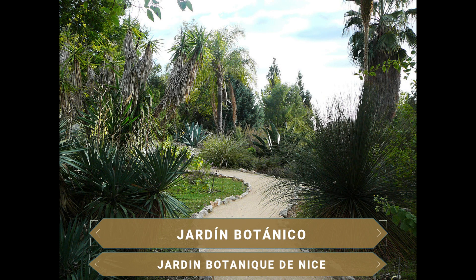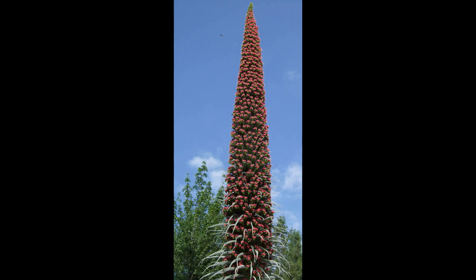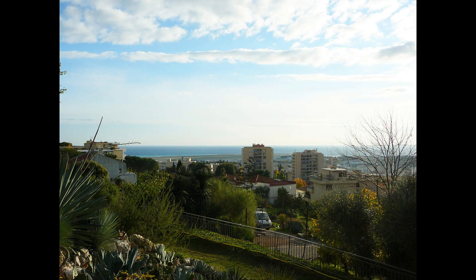La ruta por Niza comienza en su bonito jardín botánico. Niza es conocida también como un oasis verde. El elevado número de parques, jardines y otras zonas verdes son maravillosamente adecuados para realizar inolvidables excursiones por la naturaleza. El parque posee 3 hectáreas y está situado en la ladera de una colina, invitando a los visitantes a realizar un viaje de descubrimiento por la flora mediterránea. En total, más de 3.000 ejemplares han encontrado un hogar en este bello jardín.